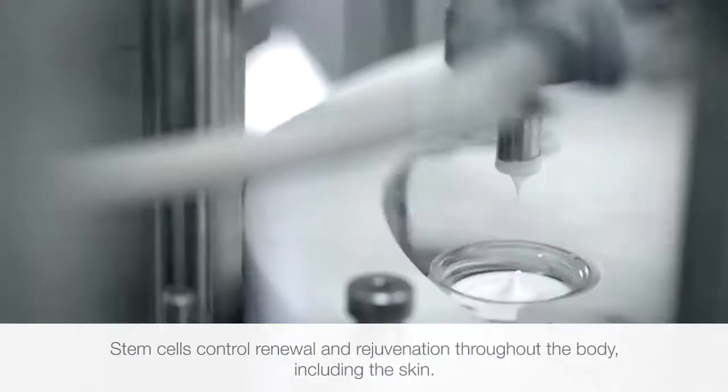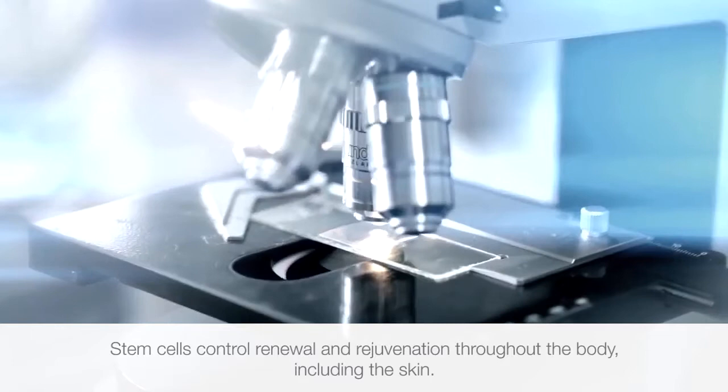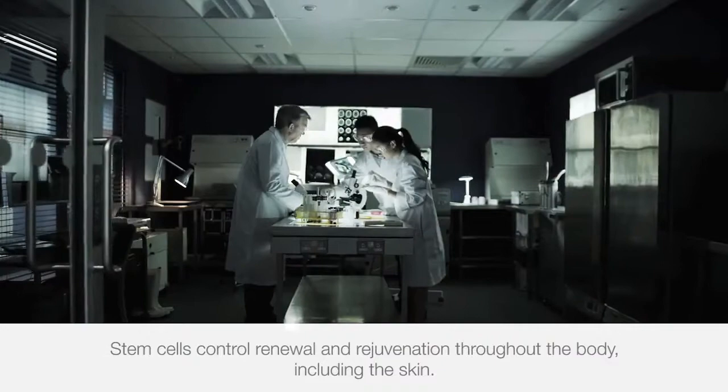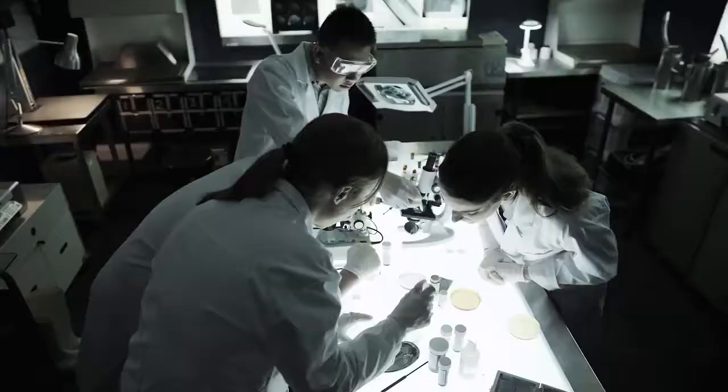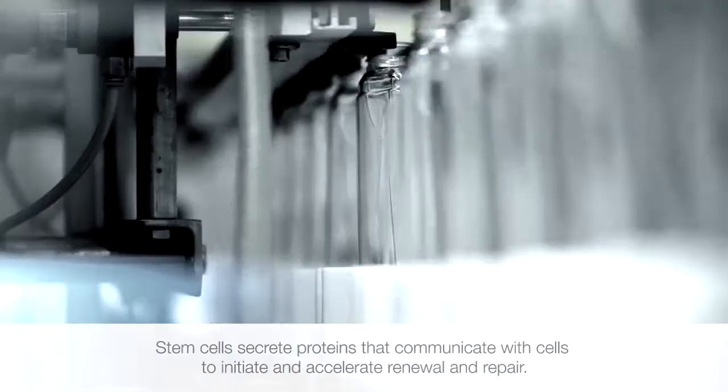Stem cells are found in all tissues. They do the important work of controlling renewal and rejuvenation throughout the body, including our skin. Stem cells do this in all parts of the body by secreting proteins that communicate with cells to initiate and accelerate renewal and repair. These stem cell proteins also work on skin cells which have been injured or damaged either from direct trauma or exposure to harmful environmental elements like ultraviolet light and radiation. Stem cell proteins can be considered to provide youth messages to our skin cells to encourage constant renewal, which is essential for skin health.